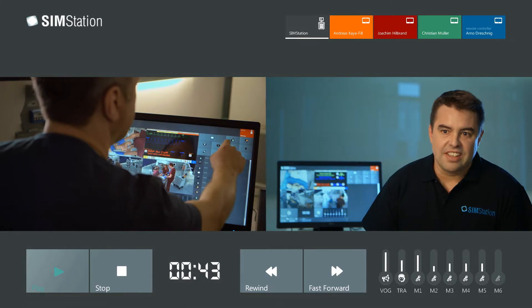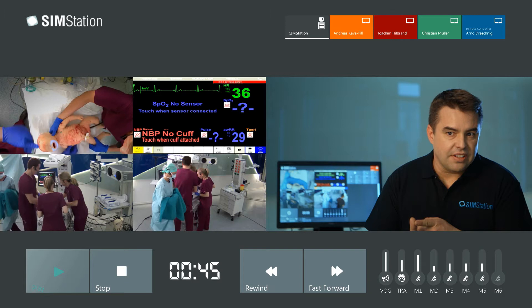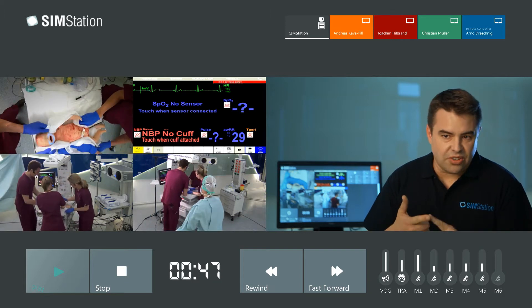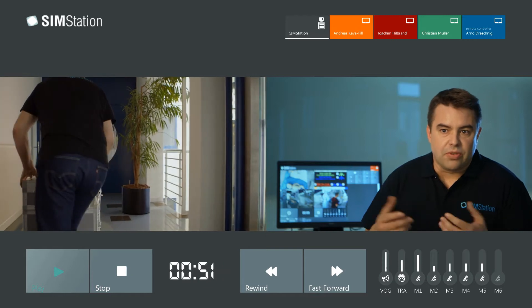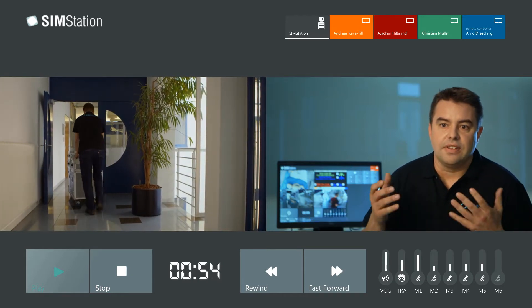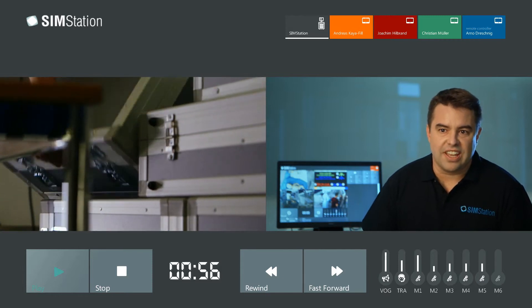Jens came to our media technique company and expressed his wish for a perfect video debriefing system for medical simulation trainings. It should be very easy to operate, it should have excellent audio and video quality, and it should be mobile — transportable with a normal car and easy to set up at each training location.